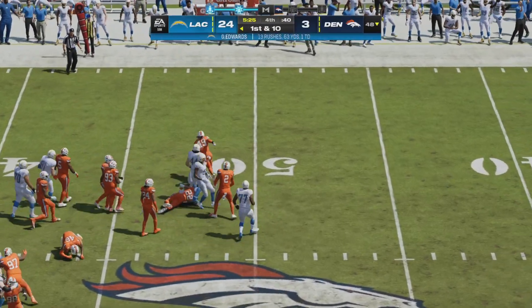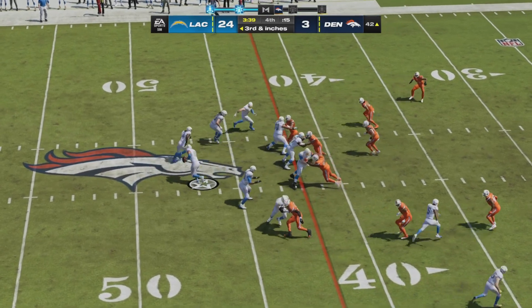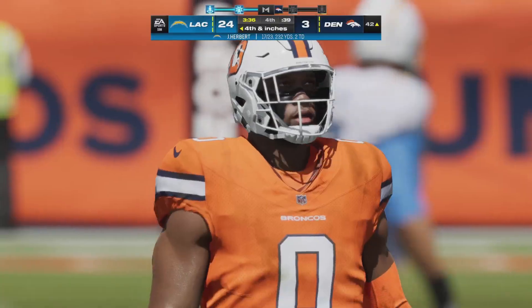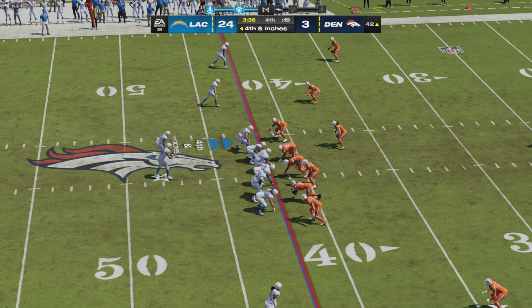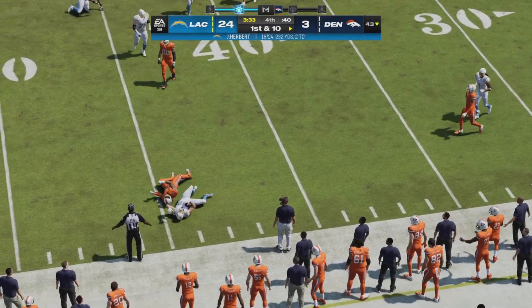Nice spin move here from Gus Edwards — still going — time ticking away. Third and inches — Chargers try to find another first down. Herbert looking to fire a pass down the middle — that one will wind up incomplete. Jim Harbaugh will keep the offense on the field on fourth and inches trying to secure a victory. Herbert fires right side — caught by Hurst — and he is short.